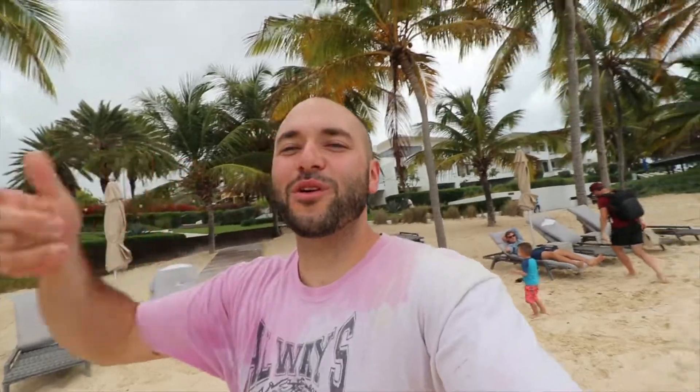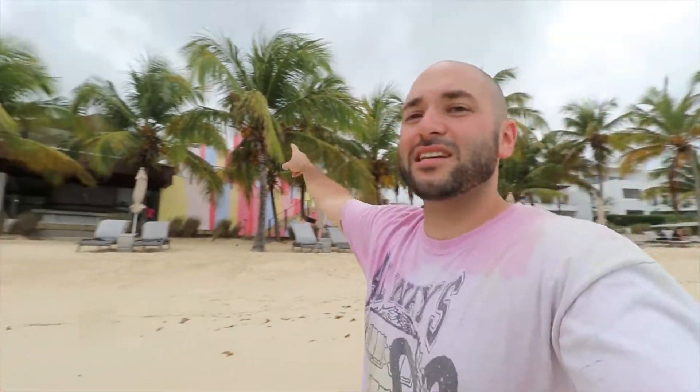We are here at Prickly Pear and unfortunately it's starting to rain again — we thought we were coming over here to kill a little bit of time before the sun came out, but the opposite is happening. All good, we're still gonna make the best of it. From the beach here you can actually see where the mural is going to be. This is the beautiful incredible Hodges Bay, and as we took the boat in you can actually see the mural — super exciting.